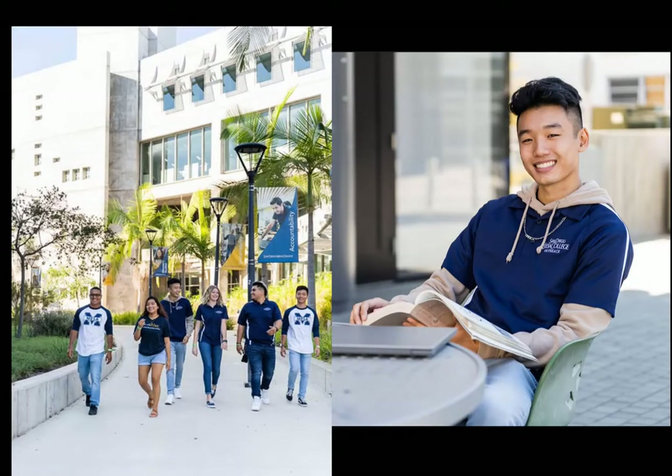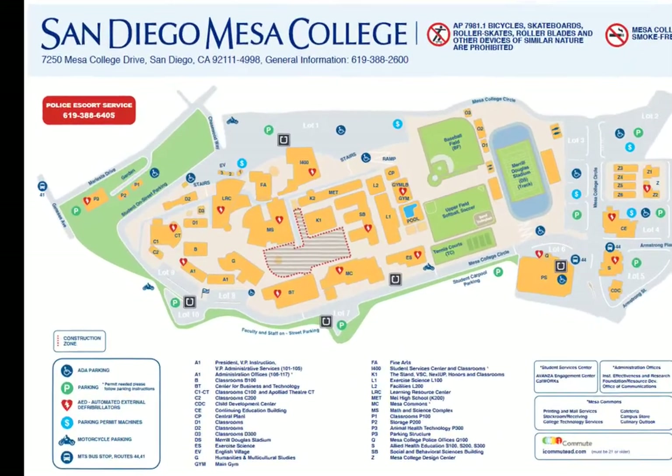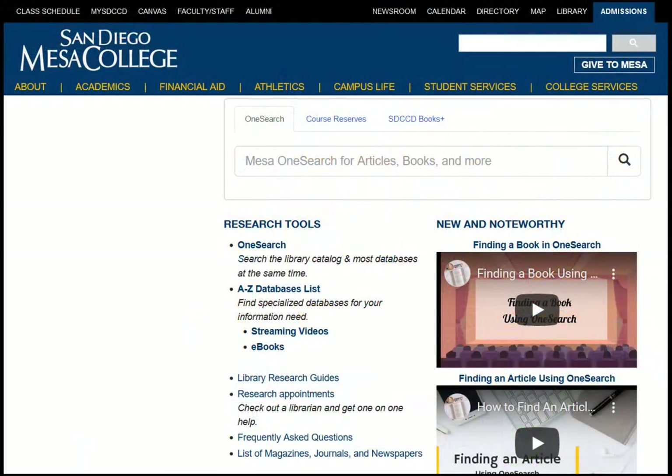Welcome to the San Diego Mesa College Library. We're here to provide support and resources to help you succeed in your educational journey here at Mesa College. Our library is located in the Learning Resource Center, which provides spaces and resources for research, quiet study, and group study. We also have a wide variety of support and materials available online.